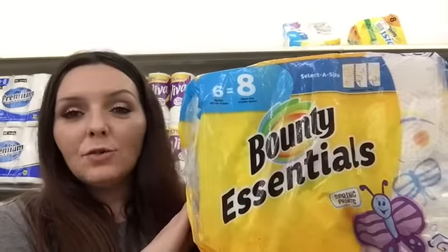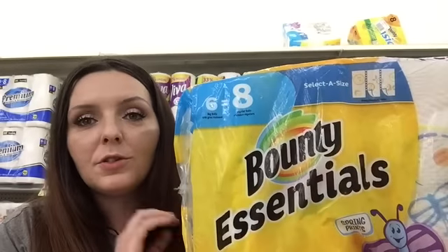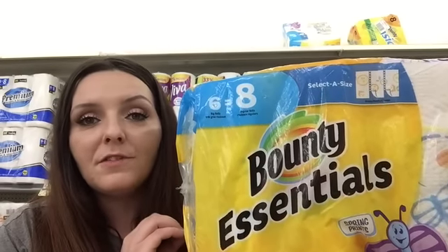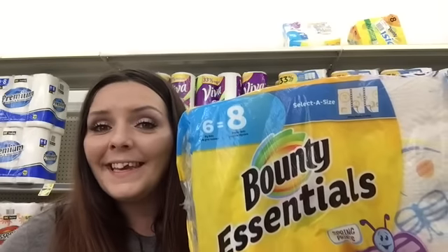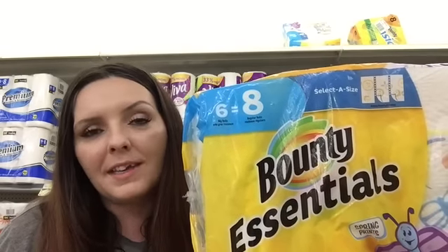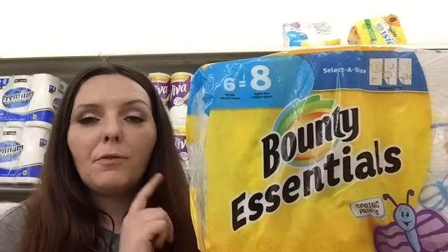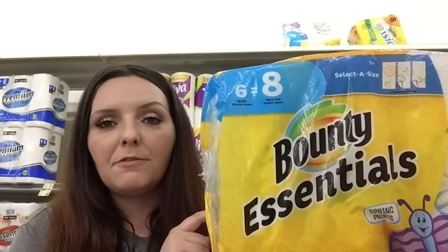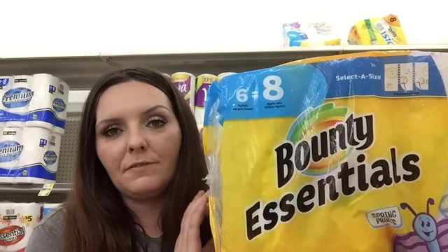The date for Bounty Essentials keeps resetting. I've done it three times already. So these are either going to be ringing up for $5.50 each, or they might ring up $2.10. It's a little iffy. The sign says it's supposed to be $2.10, but last week they weren't ringing up correctly. If you did happen to print that coupon, you would pick a package up for $5.50, use that $1 off coupon, pay $4.50 out of pocket, redeem $2 from the Ibotta rebate app, making your final cost just $2.50.